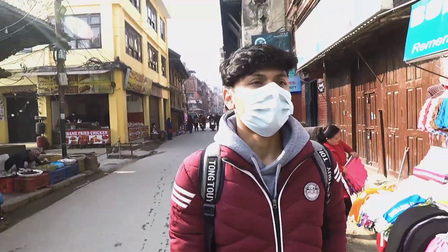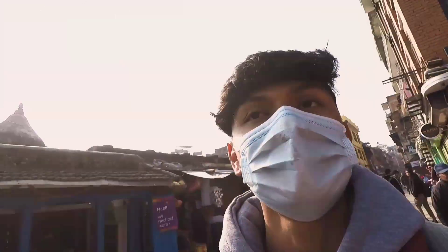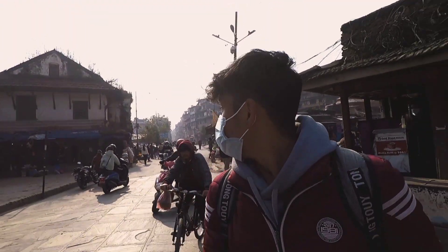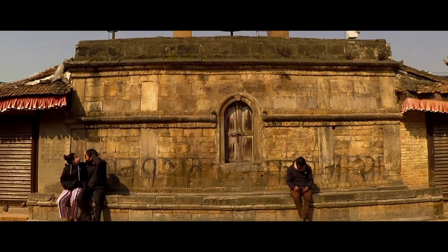This is an old structure. You can see these old buildings here — these are the shops. It looks old too. You can find one of the historical markets in Nepal here. There is a history related to this market. It feels more expensive than the city, especially for current tourists.